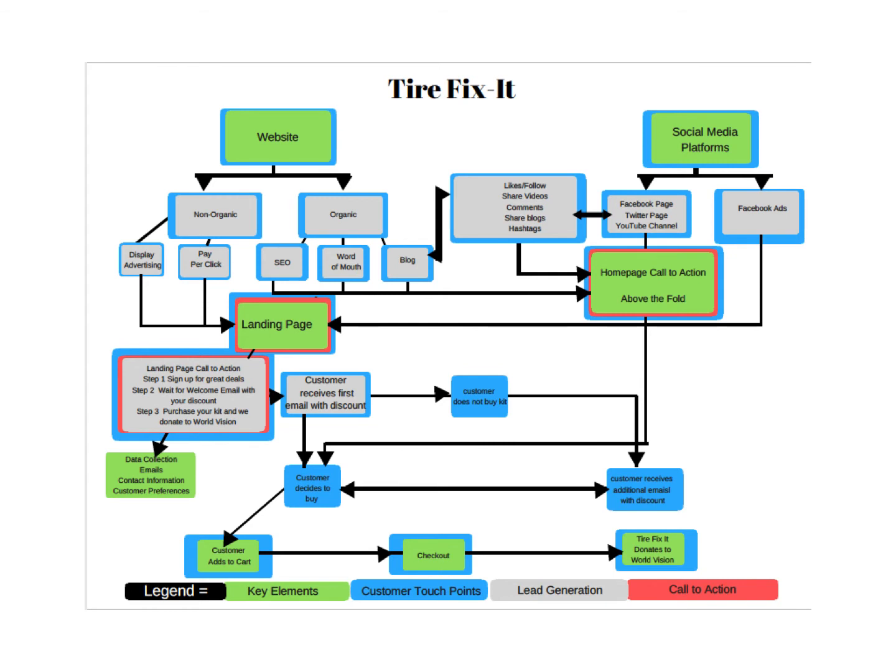On the right you have the social media platforms such as Facebook, Twitter, and YouTube, and there's advertising being done through Facebook. Those also lead to the landing page, where there are calls to action along the way to get you from one point to the other. From the landing page, the call to action is to sign up for discounted deals on the product, discounts for buying two of them, to give one as a gift, or to have one for a second car.